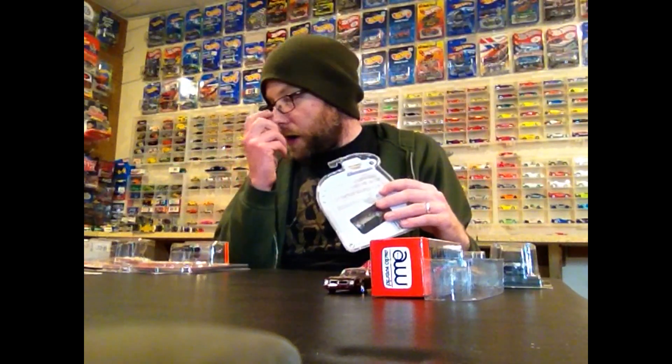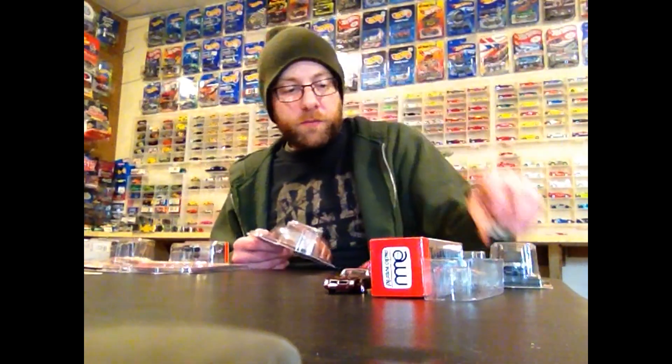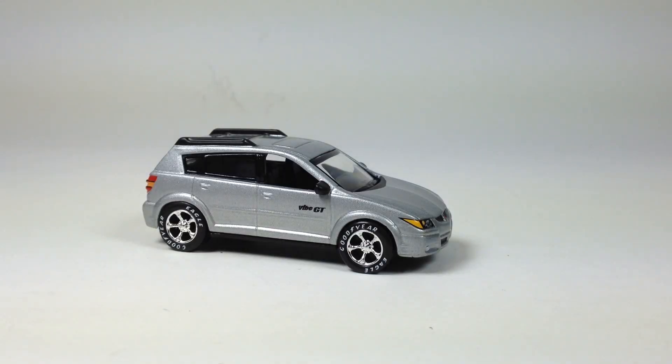We're going to put the camera around, take a close look at all the Auto World sets, go through them quickly, and then we'll take a look at this Tomica. See you in a second.